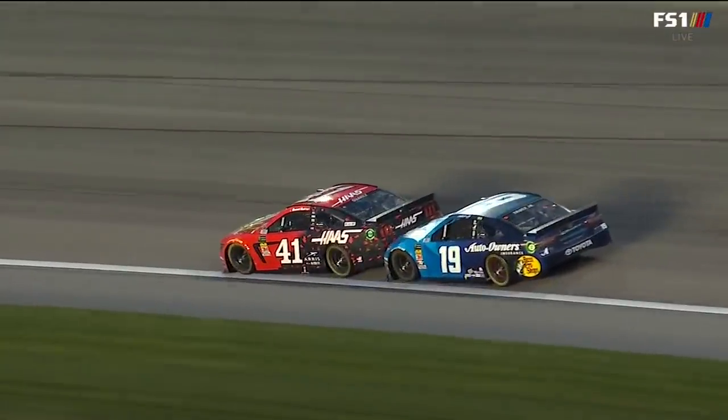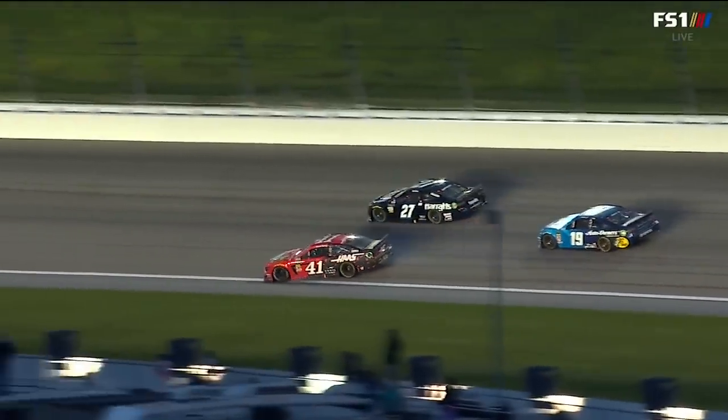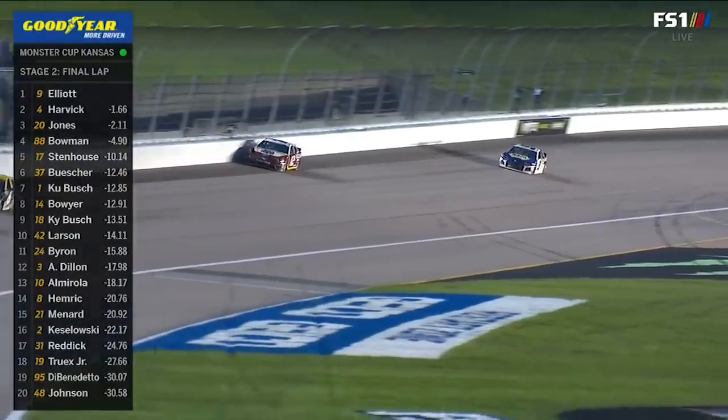This really started on the back straightaway. They were all wadded up here — how that was not a wreck, amazing save by Suarez. He was slowing down to get to pits, and he still made it to pit road. So here we come to the flag.